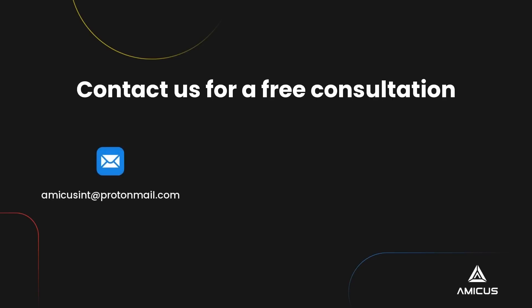If you want to get a new legal identity, please visit our website amicusint.ca and contact our experts for a free consultation. This is Anton from Amicus.